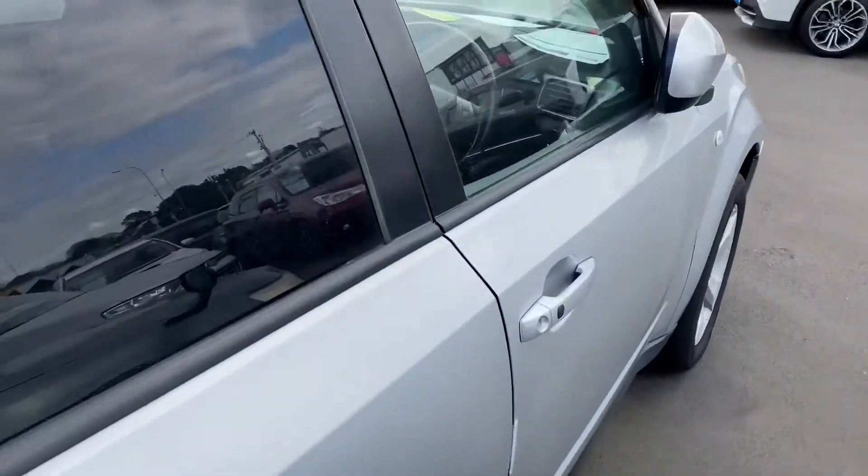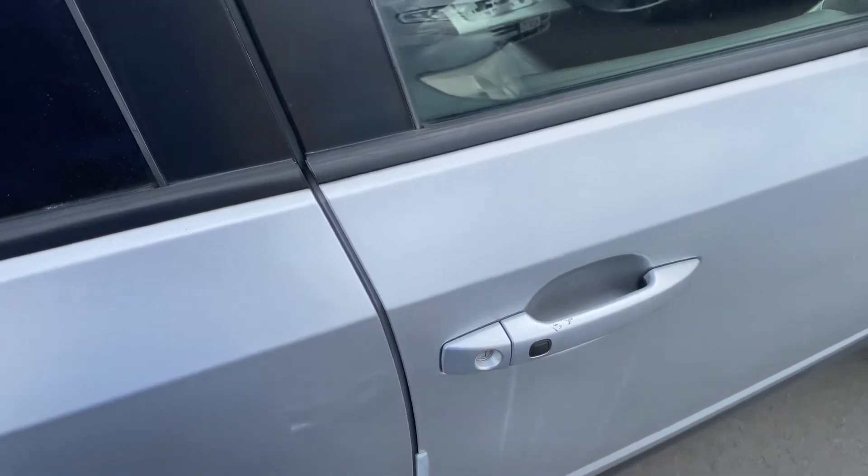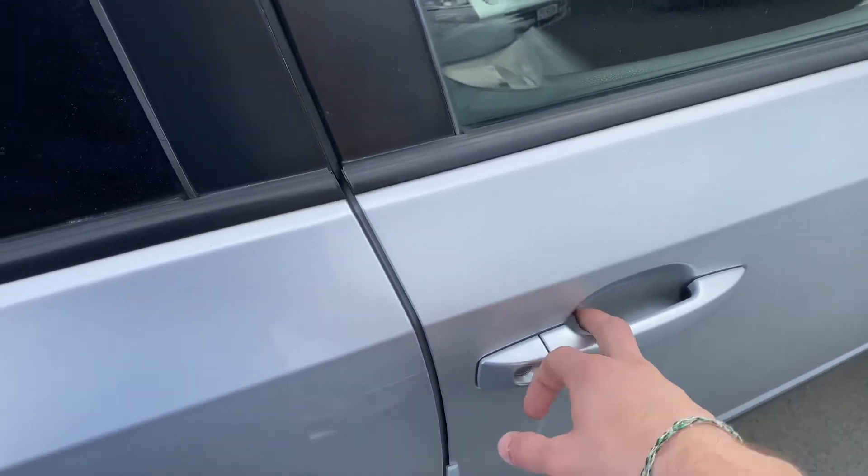The vehicle features a keyless system, so to open the car, as long as the key is within arm's length, you just have to press the button. To unlock, likewise.